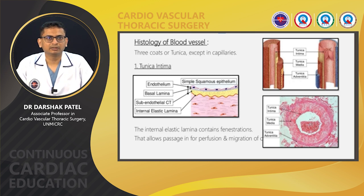Tunica intima is lined by simple squamous epithelium, followed by a basal lamina and sub-endothelial connective tissue. After that, there is an internal elastic lamina which separates tunica intima from tunica media. This internal elastic lamina contains fenestrations in varying amounts. These fenestrations allow passage for perfusion and migration of smooth muscle cells. If the fenestrations are more, the migration of smooth muscle cells from the media to the intima is greater, which causes intimal hyperplasia.